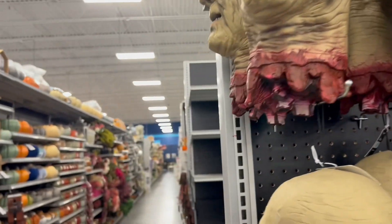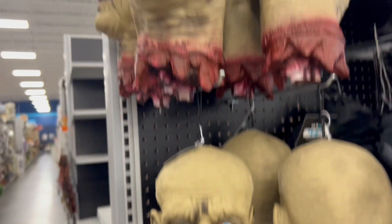They have some creepy cloth. And look at Steve — the headless dude. He's just hanging out here.